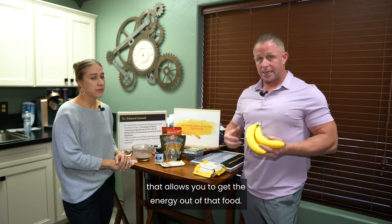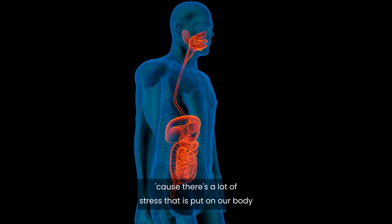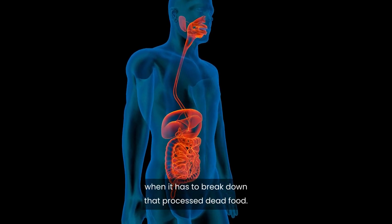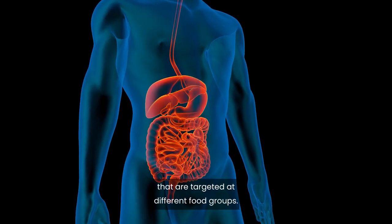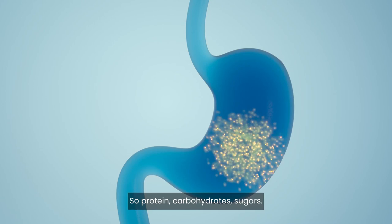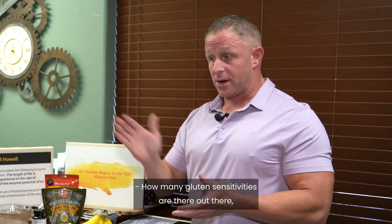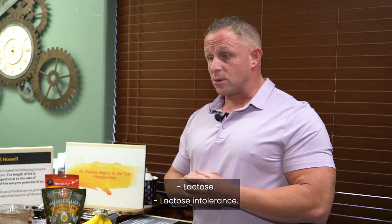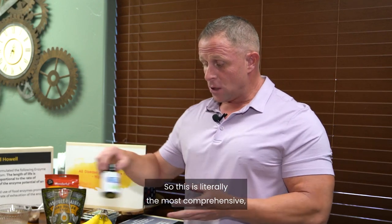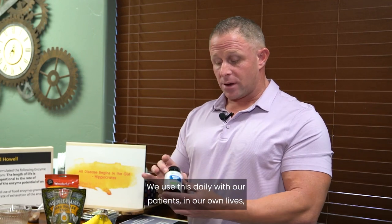Disease starts in the gut. By taking these enzymes, we eliminate stress on the body from breaking down processed, dead food. The enzyme blend has different enzymes targeted at different food groups — proteins, carbohydrates, sugars. Gluten is a protein, and there are many gluten sensitivities. Lactose intolerance? This formula has lactase in it. It is literally the most comprehensive, full-spectrum food enzyme formula we have ever found.